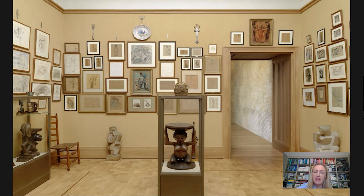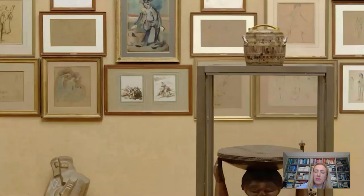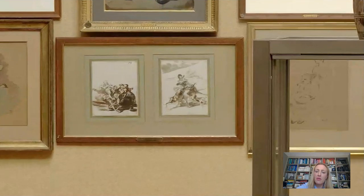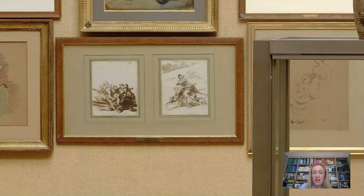They're made by the Spanish artist Goya, who was born in 1746, and they were produced around 1812 to 1820. That's a dating that comes from the Goya scholar Julia Wilson Barrow. And really they are just so, so different. Let's look closely at them straight away.